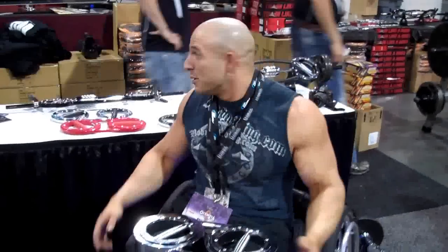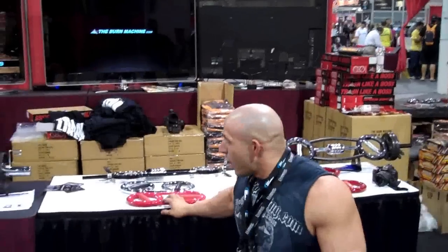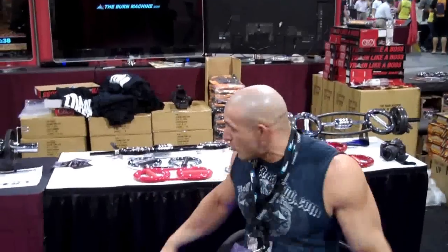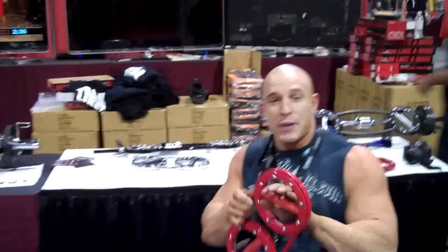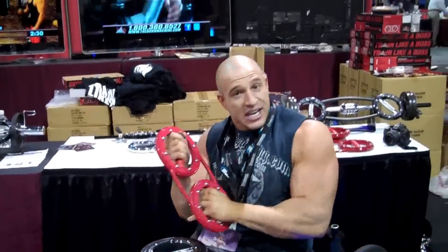We're here at the 2011 Olympia weekend at the Burn Machine Expo. They've got amazing products from the Cross Trainers to the Universal to the Speed Bags. The Speed Bags are amazing for cardio, MMA, and a lot of different sports like golf, tennis, and other variety sports.